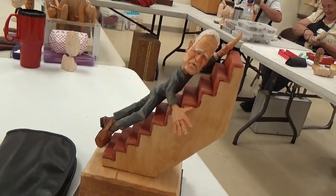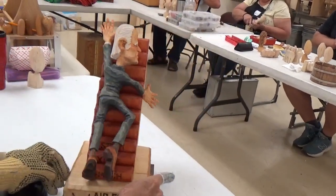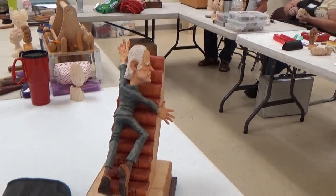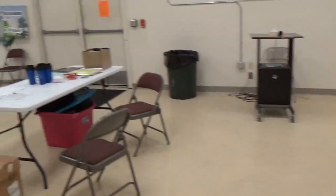Ryan's not a political person, but someone asked him to do this one. He says, 'I'm not coming down on one side or the other,' but it's called Air Force One, and it's President Biden stumbling on the stairs. It's just funny — no political statement on that.